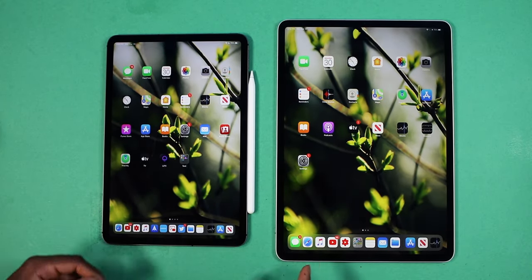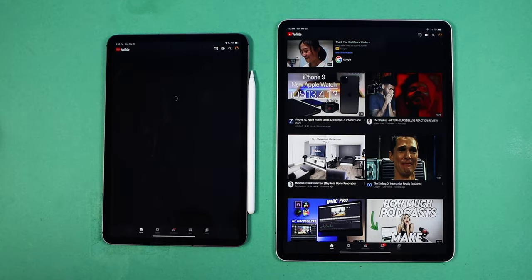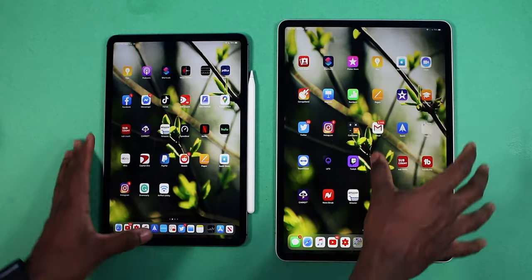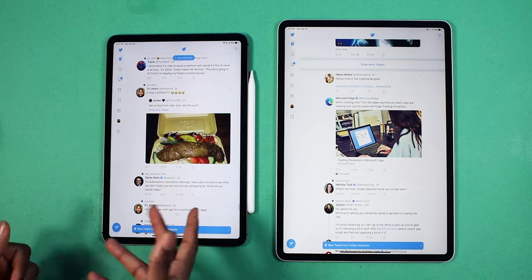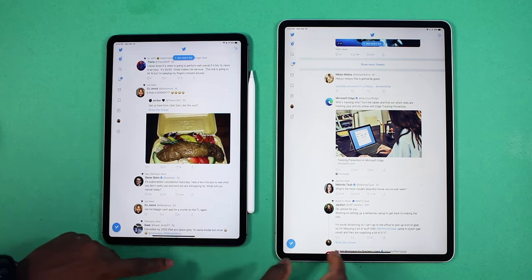Let's move on to third-party applications. I'm going to test out the YouTube app — three, two, one. Okay, YouTube opened up faster on the 12.9-inch. Let's launch up Twitter — three, two, one. Yeah, that was fast, definitely on the 11-inch 2018 iPad Pro.